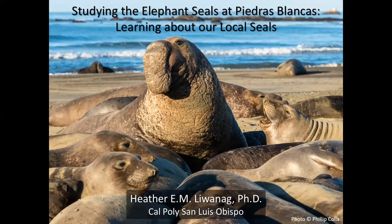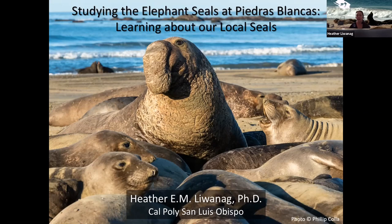Welcome Heather, and thank you for coming today. Thanks for that introduction and thanks everyone for being here. I'm looking forward to hearing your questions and I'm super excited to share my love of pinnipeds with you and talk about what I'm doing at Piedras Blancas with the elephant seals.